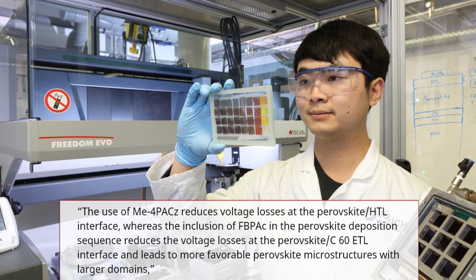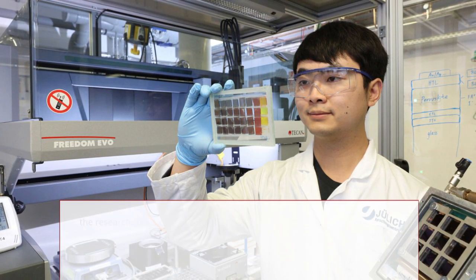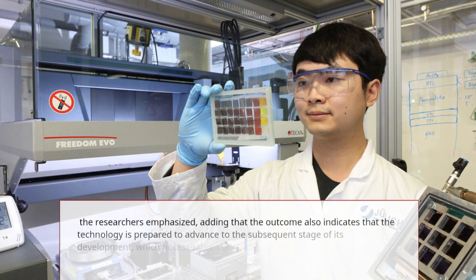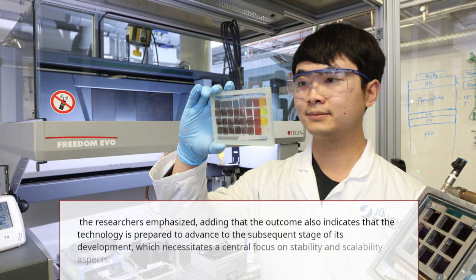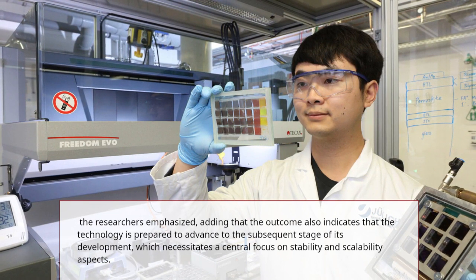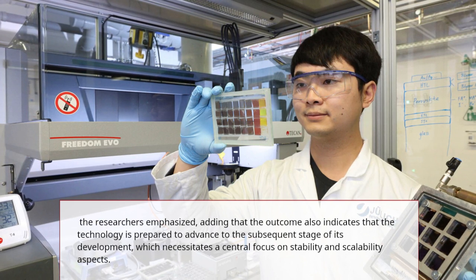Basically, it shows how the voltage between these interfaces — the first and second layer, the top and middle layer — is reduced, and then for the second and third layer, the bottom layer, how the voltage sequence to the perovskite interface leads to a different structure and design of that perovskite microstructure.